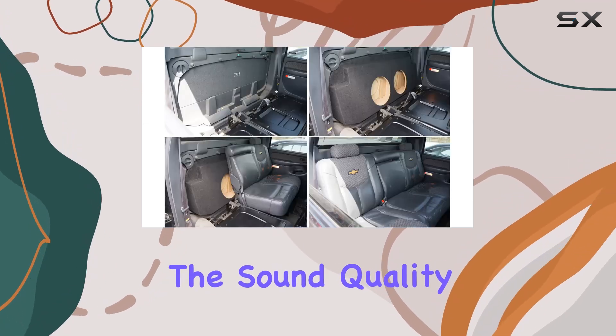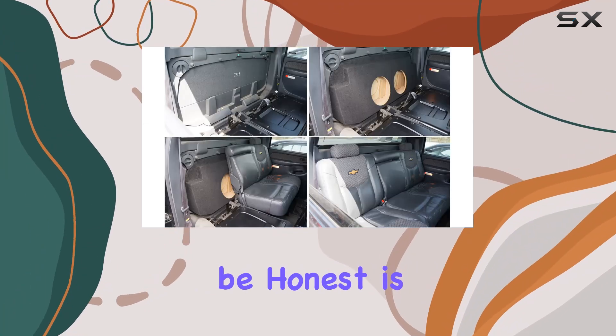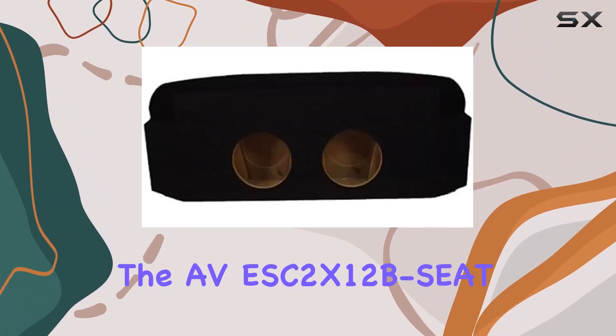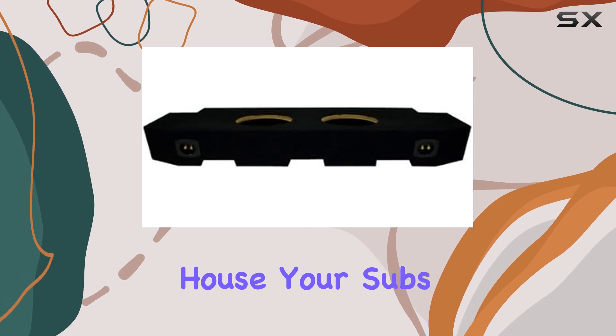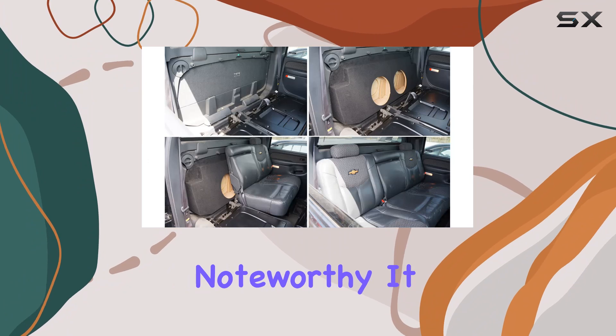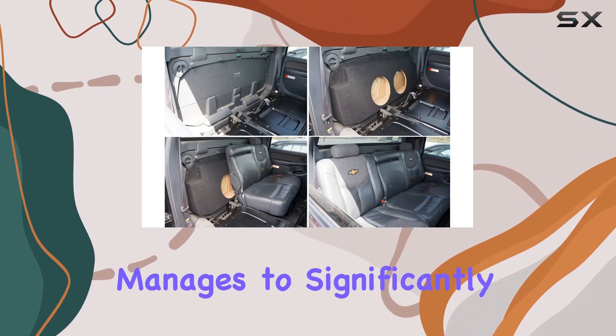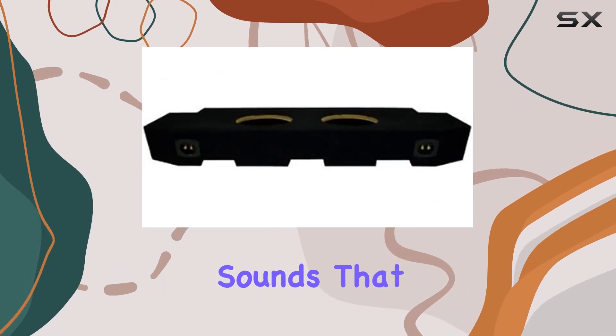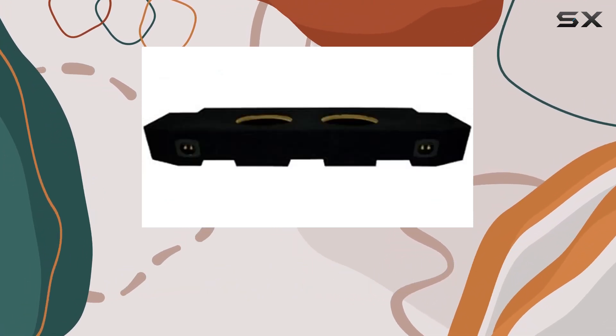Moving on to the sound quality, which, let's be honest, is what really matters in a subwoofer enclosure. The AVES-C2X12B model is optimized not just to house your subs but to enhance their performance. The sealed design is particularly noteworthy — it manages to significantly boost the bass response, delivering powerful, clear, and crisp low-frequency sounds that can really transform your listening experience.